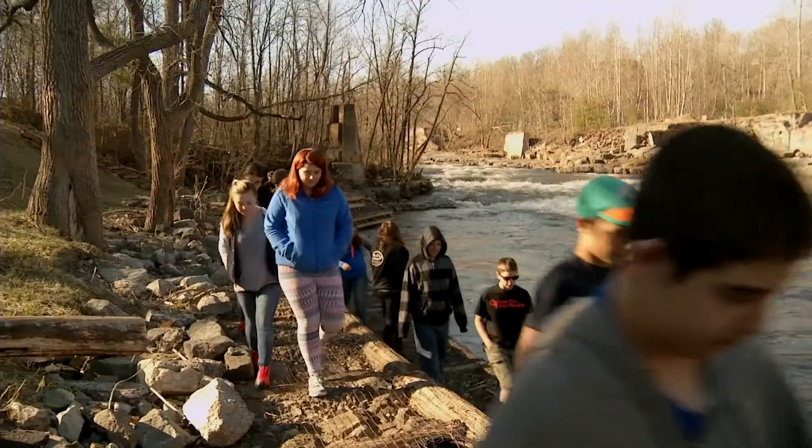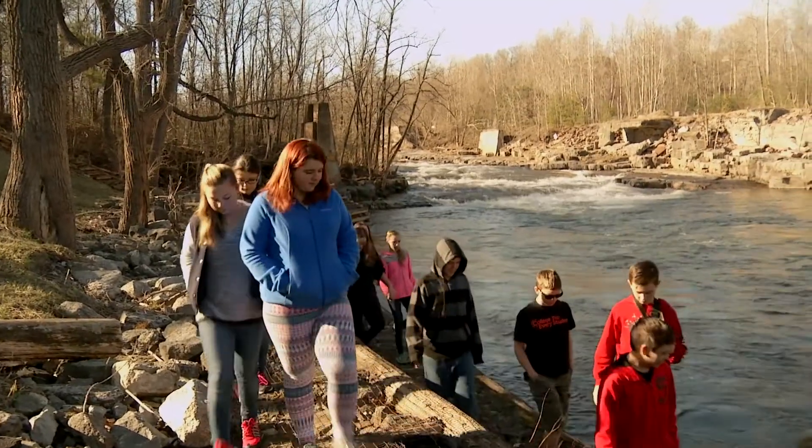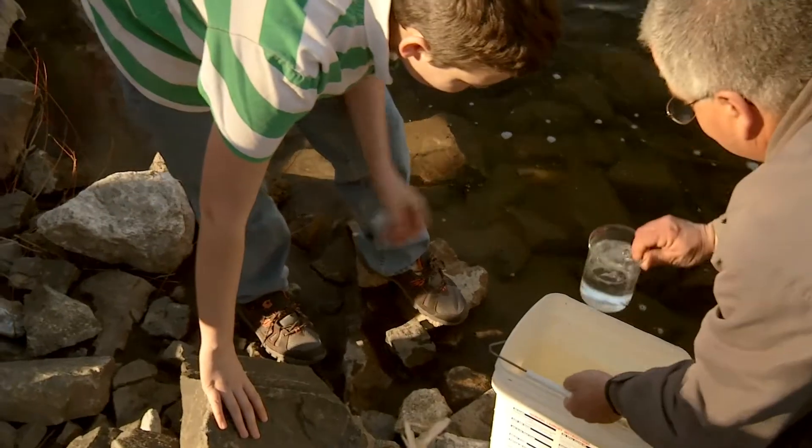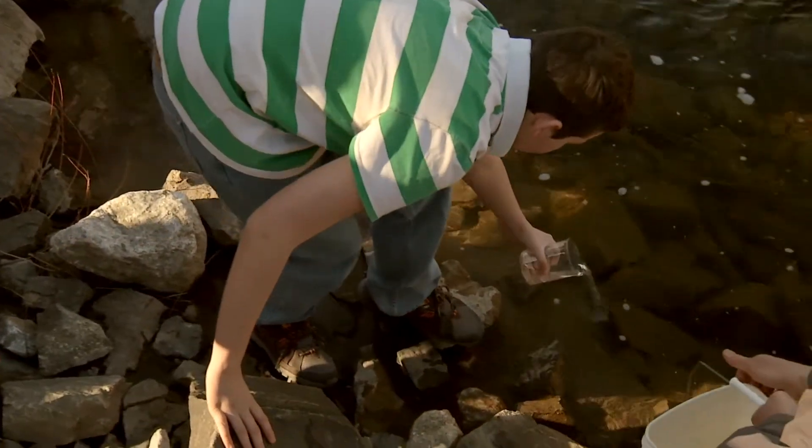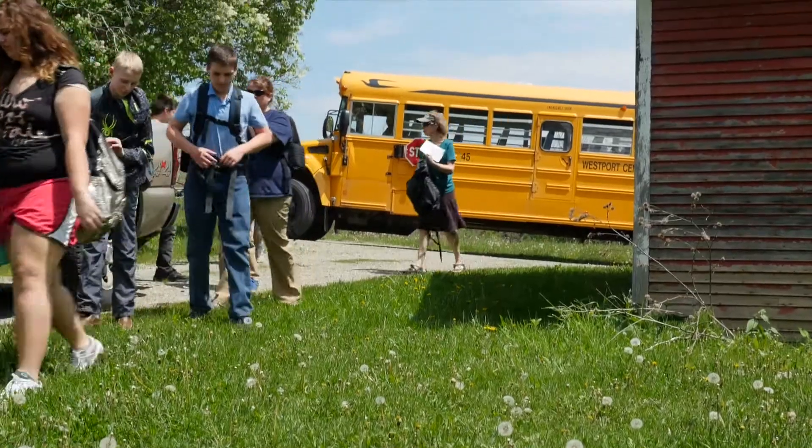I named my fish Roger and Joe. We try to release mid to late April — it does depend on river conditions. I think it is more about raising the awareness in the student, and then the student's parents, because the students go home and they talk to their parents and their younger siblings.